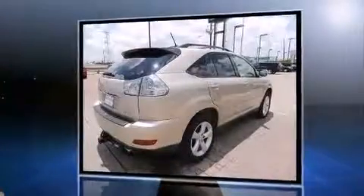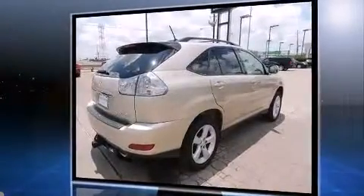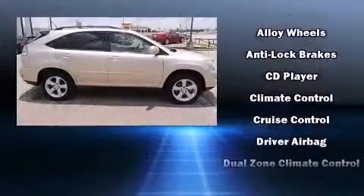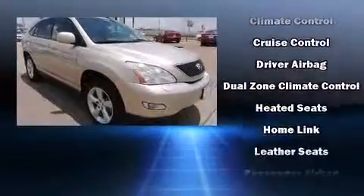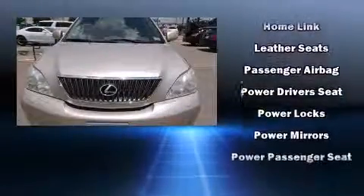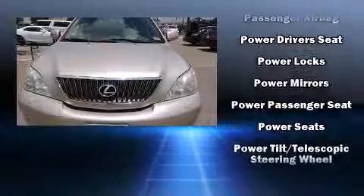Standard features include remote keyless entry, a leather steering wheel, a trip computer, an outside temperature display, automatic dimming door mirrors, power front seats, one-touch window functionality, and curtain airbags combined with standard stability control, creating a comprehensive safety network.